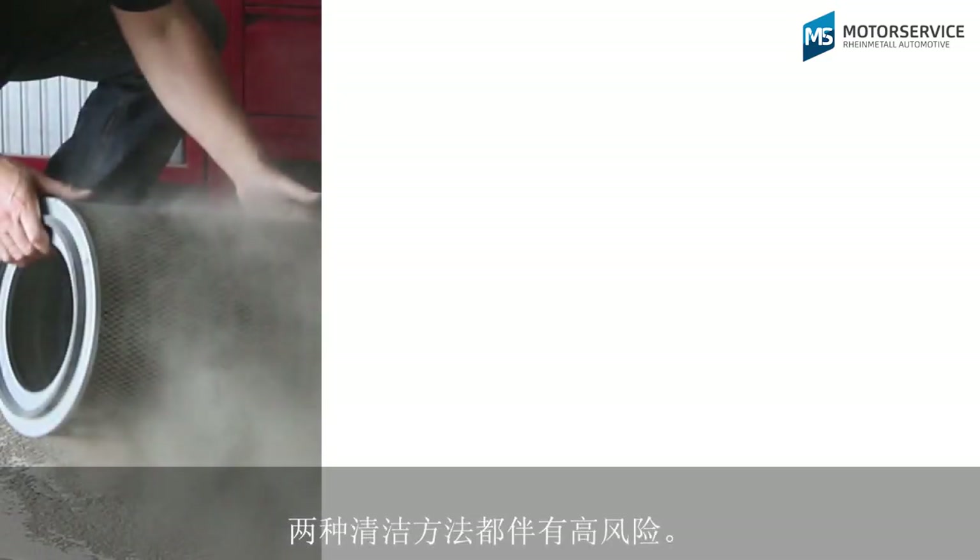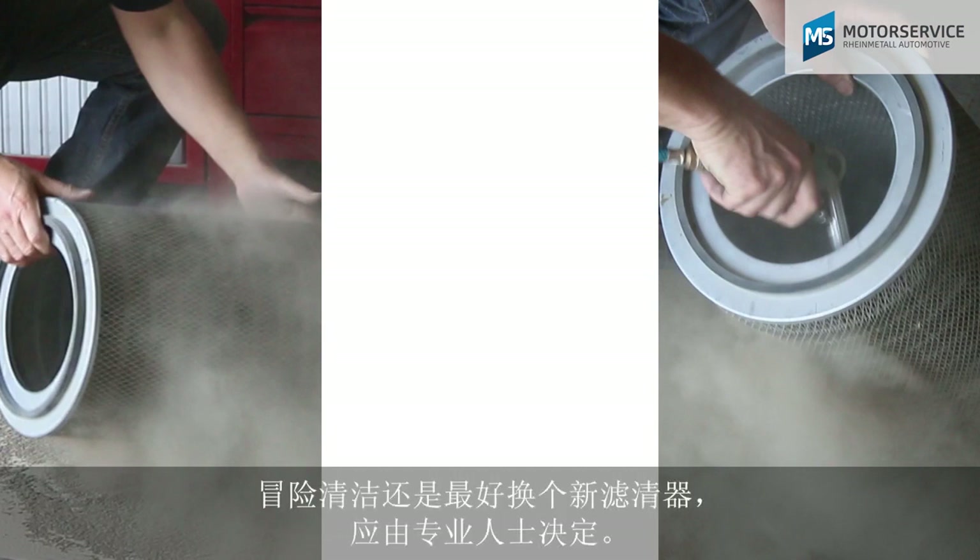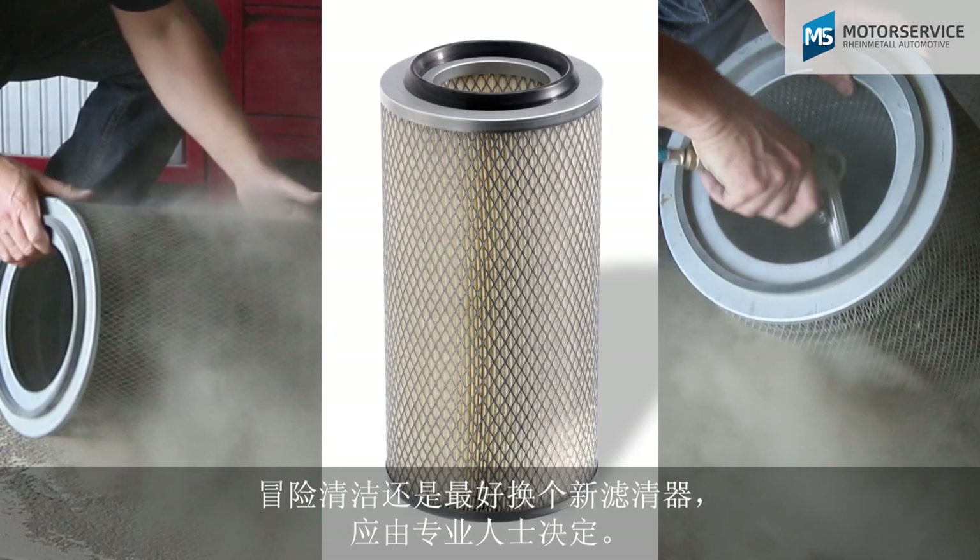So both cleaning methods come with considerable risks. It's up to the expert to decide whether to take on these risks or simply to use a new filter.